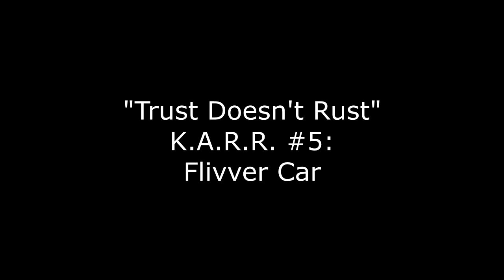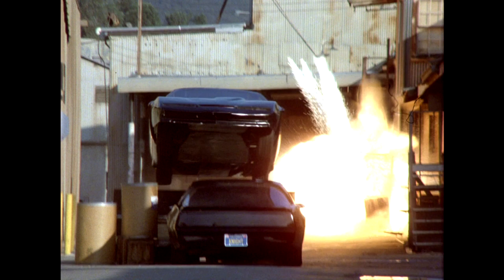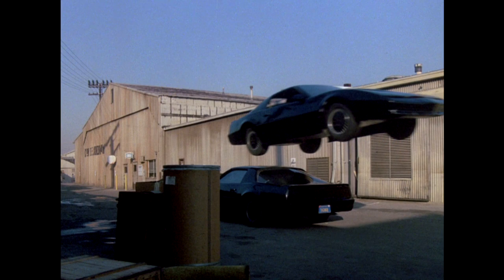Car number five: the Fliver Car. When KARR jumps over Kit right before jumping over the police barricade, that's the Fliver Car. The Fliver Car was a dune buggy chassis wearing a Trans Am body shell. We do have reason to believe that this vehicle — at least the dune buggy portion — survived past filming, although its current whereabouts are unknown.